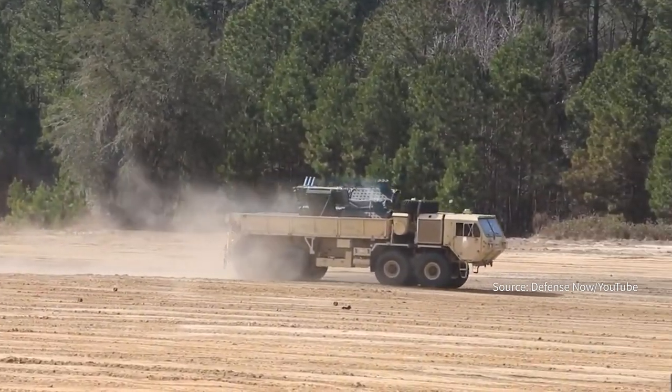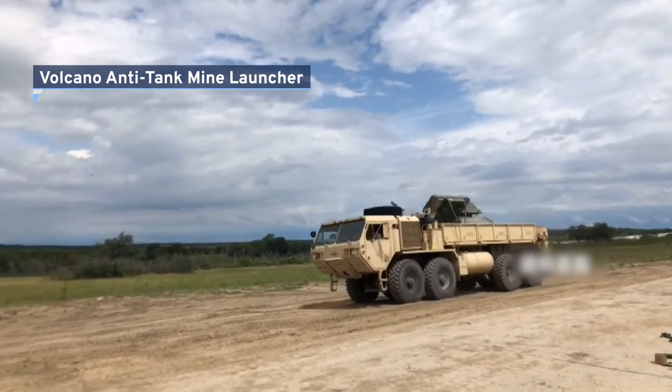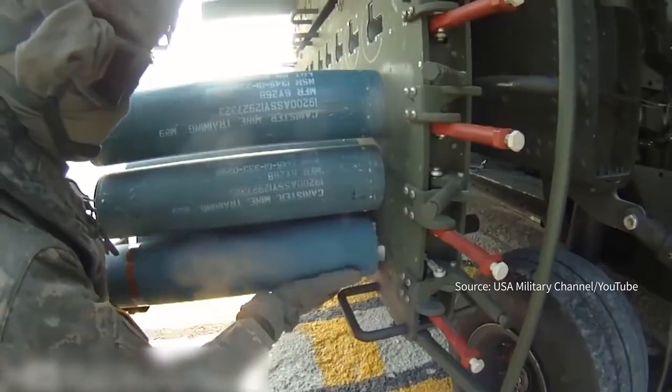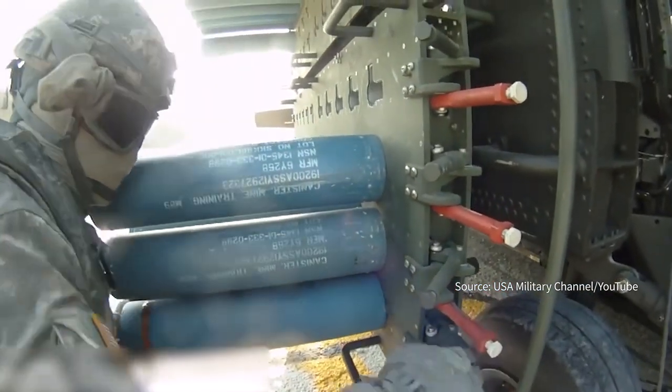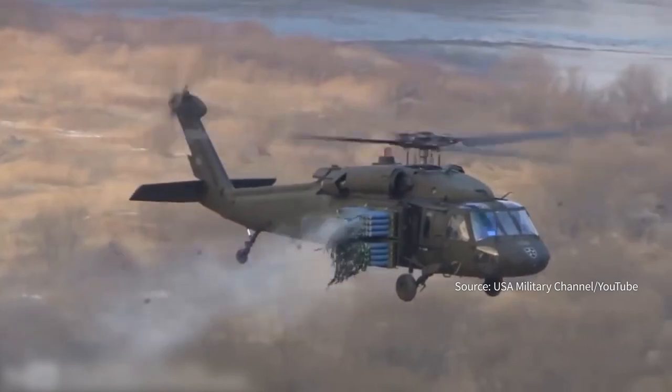With a push of a button, roughly a dozen landmines pop out into the air. This is the Volcano Anti-Tank Mine Launcher. It's a US-made weapon, and on Thursday, Taiwan's military revealed it had bought 14 in a deal worth about 146 million US dollars.